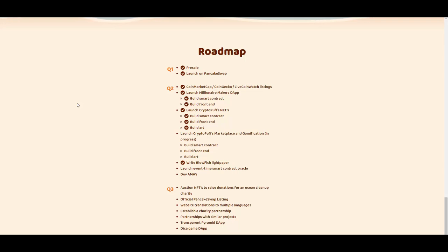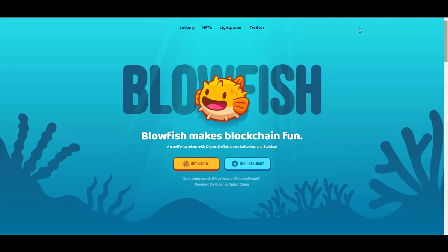Moving on to the roadmap — very exciting with a lot of things to be done. They want to launch the Crypto Puffs marketplace and gamification, which is in progress. Then there's a launch event with smart contract oracle and developer AMAs. Quarter three includes auctioning NFTs to raise donations, official PancakeSwap listing — they're already on PancakeSwap — website translations to multiple languages, establishing charity partnerships, and partnerships with similar projects.